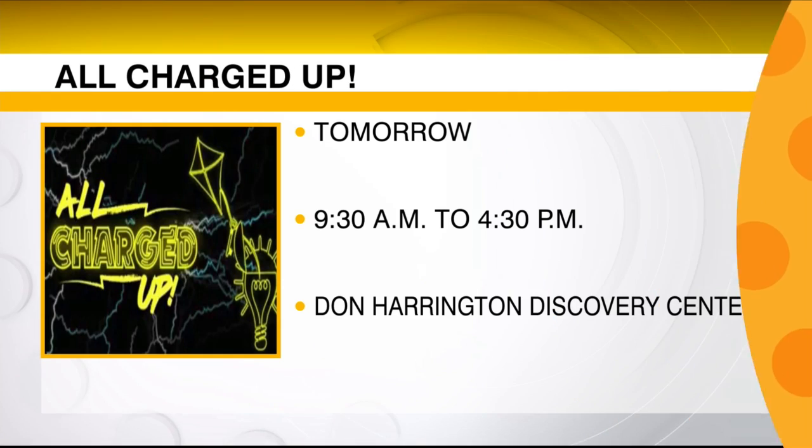I've always known you to have an electric personality, but this is taking it up a notch! Our exhibit is all about static electricity and current electricity. We're not going to shock Shannon today — it stings. But we have this great new exhibit that is all charged up, so tell me about it.